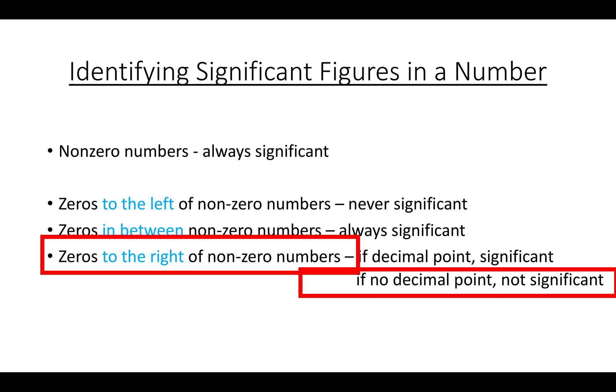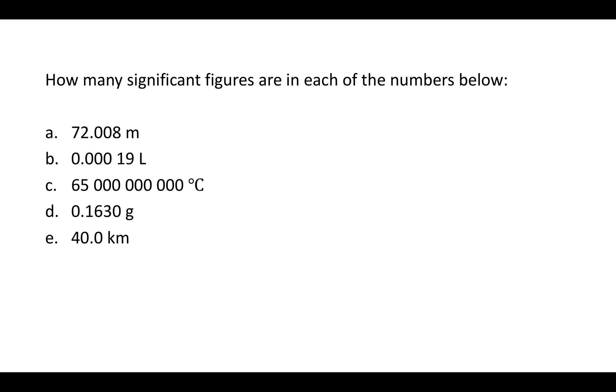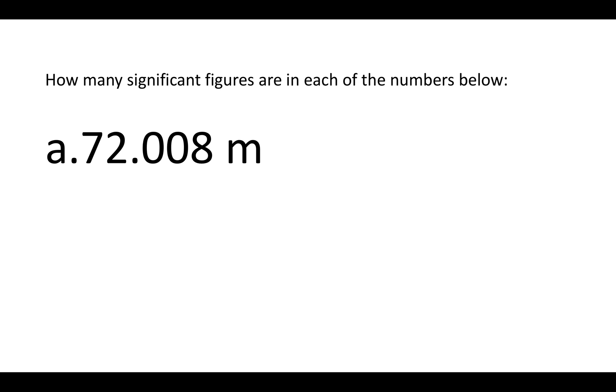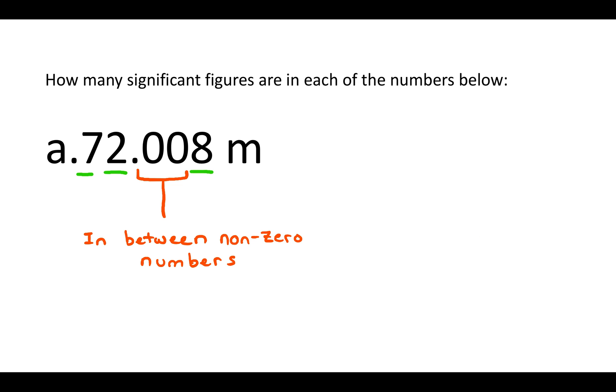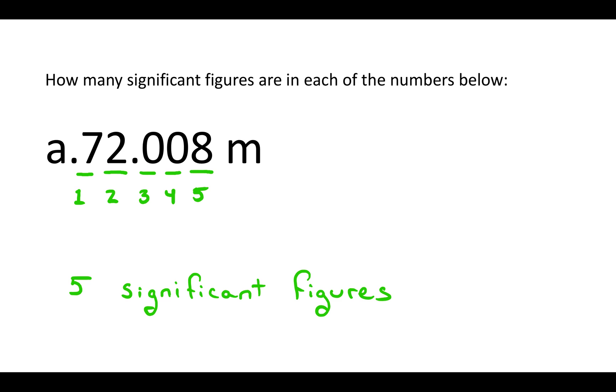Let's practice using these rules with numbers. Starting with 72.008 meters: all of the non-zero numbers are always significant. The two zeros are in between non-zero numbers, and zeros in between non-zero numbers are always significant. So those two zeros are also significant, giving a total of five significant figures in this number.